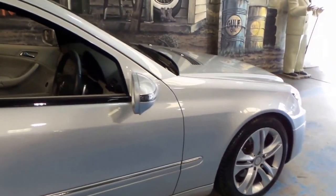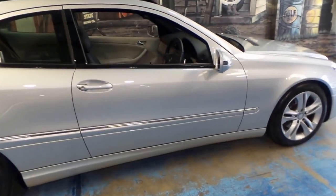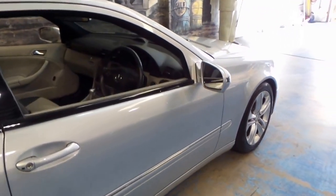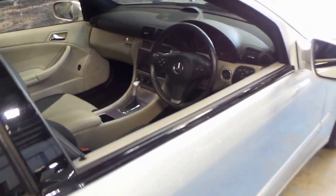Having said that, it doesn't have a timing belt or anything like that — it's just got a timing chain. So your general servicing is just your fluids, brakes and tyres, and that's about it. If you've been looking at these CLCs, or this one in particular, I think you should definitely come and have a look.